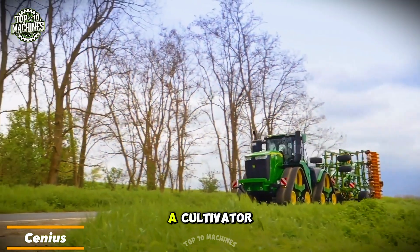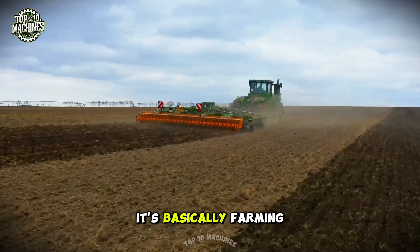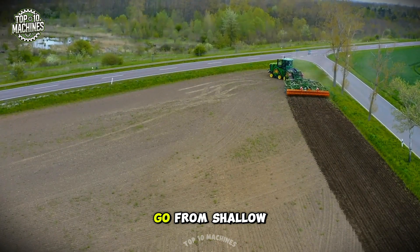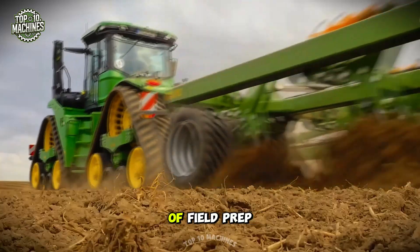The Cygnus cultivator from Amazone does more than just till soil — it farms with style. Its 10 to 23-foot working width gives it serious range, and the ability to go from shallow stubble work to deep loosening makes it super versatile. It's like the Swiss Army knife of field prep.